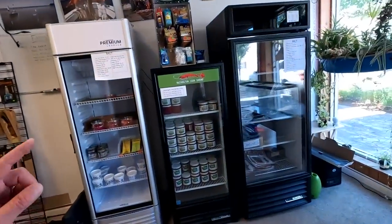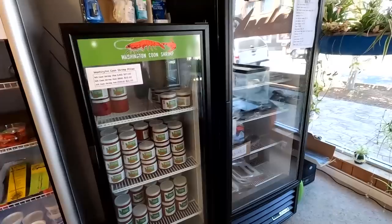We just got restocked on Washington coon shrimp — got a lot of bait. We're sold out now, but fresh frozen coon shrimp — if you want to carry your own, they come in 35-pound boxes. If you want 35 pounds, just let us know and we can order it for you special. Or give us a call and say you want 10 pounds and we can separate that out for you. We'll be ordering once a week through the summer. So if you want fresh coon shrimp, we've got a good supply.